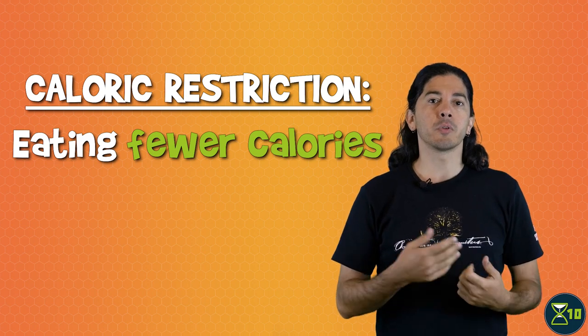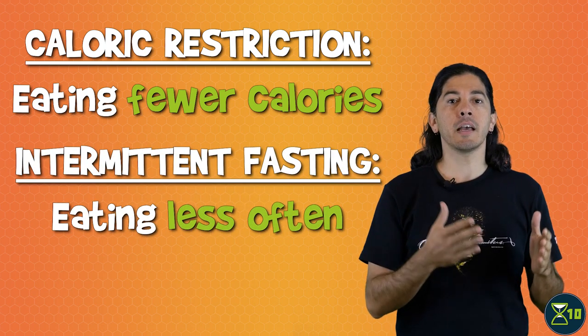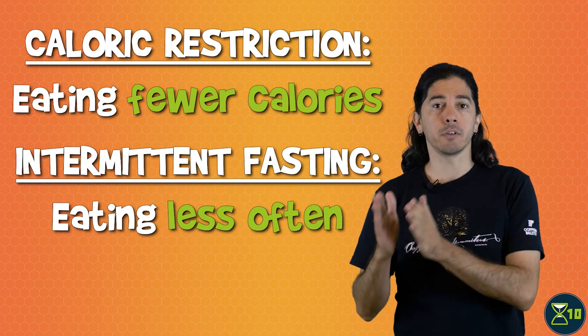In experiments with rats and mice, fewer has generally meant something like half to three quarters of the unrestricted diet. It's important to point out that caloric restriction isn't the same thing as intermittent fasting, which you may have heard about. Intermittent fasting is the practice of fasting for long periods between meals, but not necessarily changing the amount of calories consumed. So caloric restriction is about how much you eat, while intermittent fasting is about how often you eat.